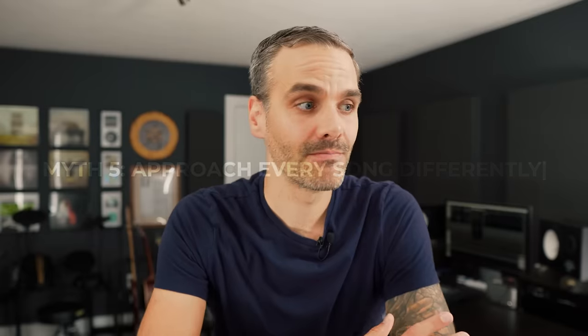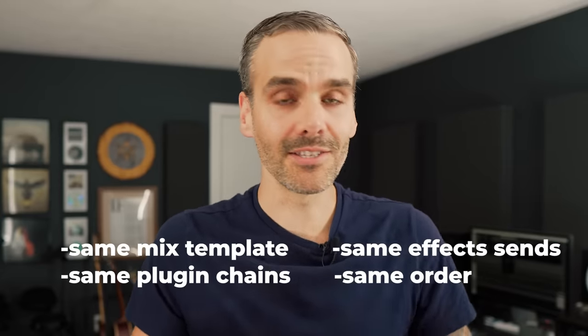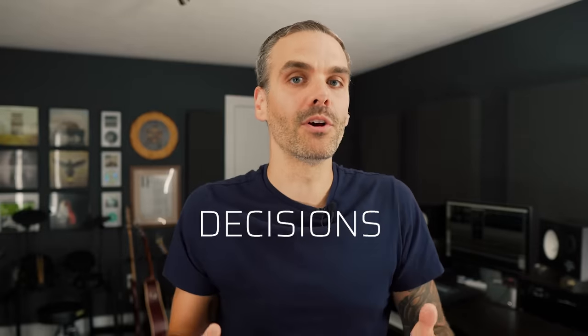This next one is a biggie — the myth that every song requires a different approach. Reality is, the pros do not work like that. They approach every song the same way. The grain of truth is that every song requires different decisions. Say on song A you need to add 8 dB of top end to the vocal and a whole bunch of slamming parallel compression on the drums, and then the next song you only need to add 3 dB of top end and mix that parallel compression way down. Of course that happens. But you should be making those decisions within a framework. Whether I'm mixing a metalcore song or an acoustic pop rock song, I'm using the same mix template, the same plugin chains, the same effect sends, and the same overall order of doing things. It's the same workflow — it's only the decisions within that framework that change.